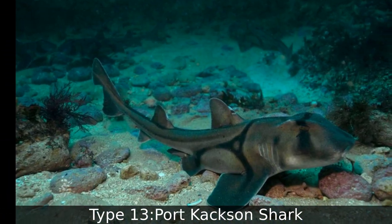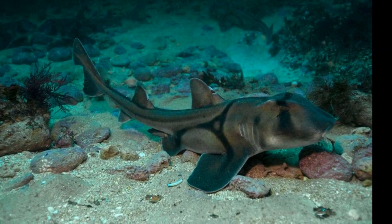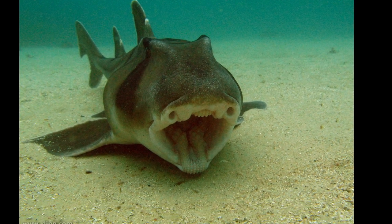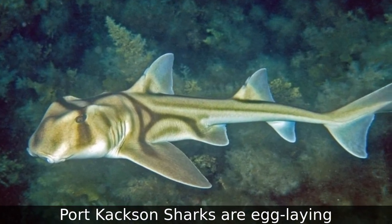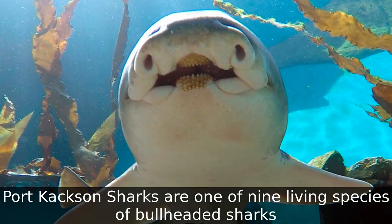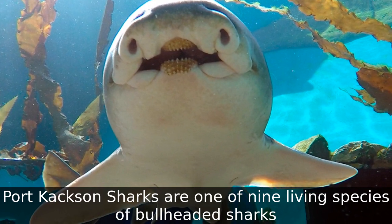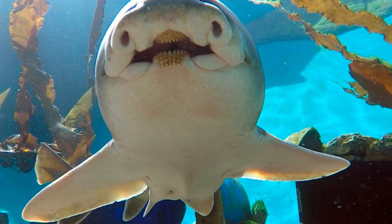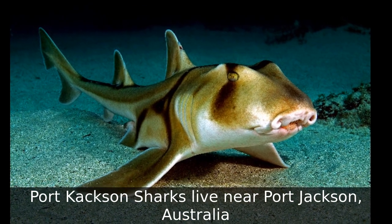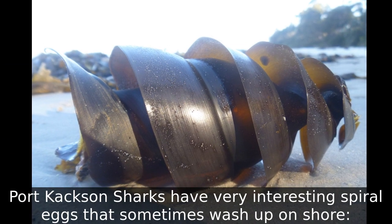Type 13: Port Jackson Shark. Port Jackson sharks are nocturnal and egg-laying. They are one of nine living species of bullhead sharks. Port Jackson sharks live near Port Jackson, Australia, and have very interesting spiral eggs that sometimes wash up on shore.